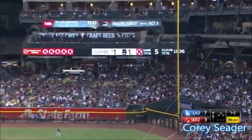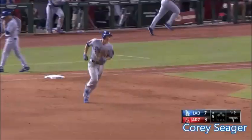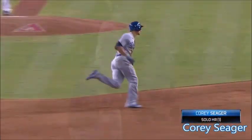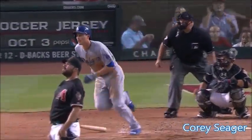Drilled to right. Corey Seager with his first big league home run. He has been on base in seven consecutive plate appearances. 3-for-3 tonight.